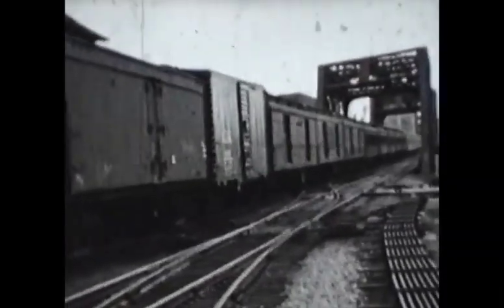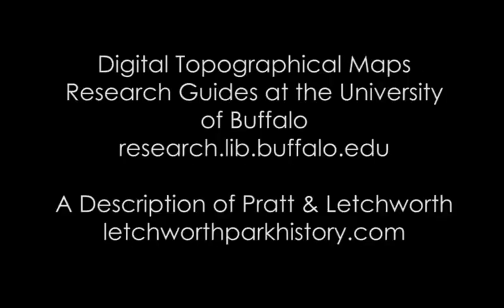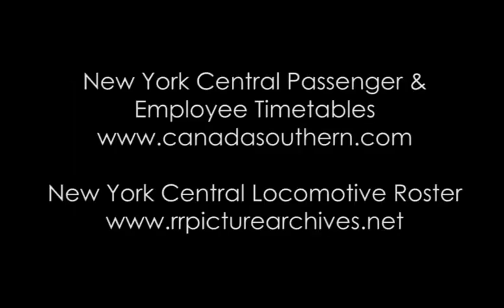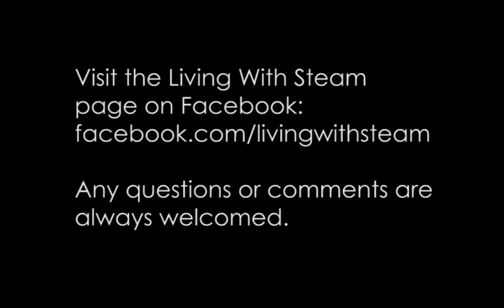New York Central's Tower F — The Traffic Cop of Black Rock.